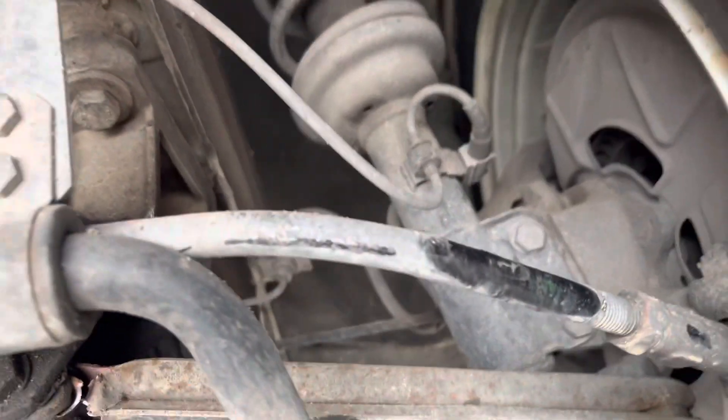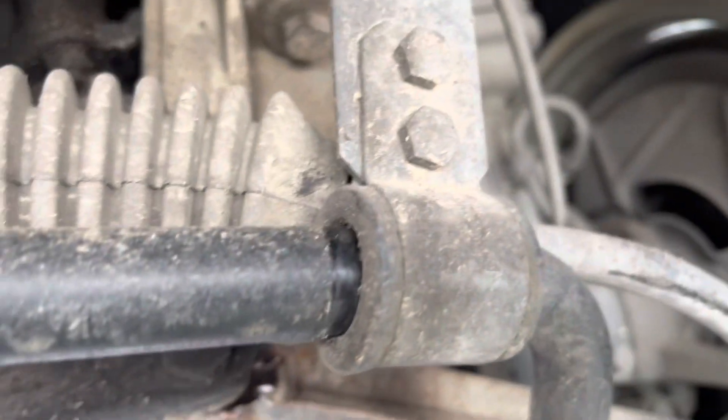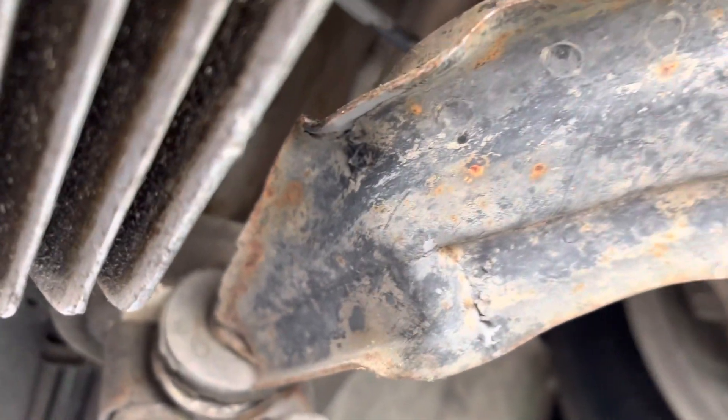Here we got a bent tie rod — bad. That's what it should look like. This sway bar bushing's completely blown out. This sway bar's moved over and it's actually bent. Control arm is broken — it's bent and folded pretty bad right there.